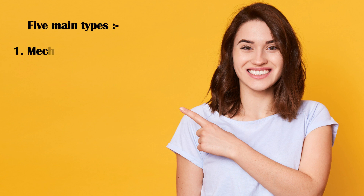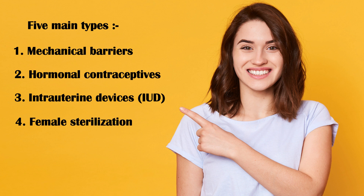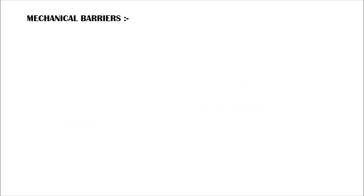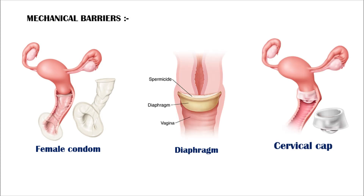These include mechanical barriers, hormonal contraceptives, intrauterine devices, commonly known as IUDs, female sterilization, and emergency contraception. Mechanical barriers include the female condom, diaphragm, and the cervical cap.